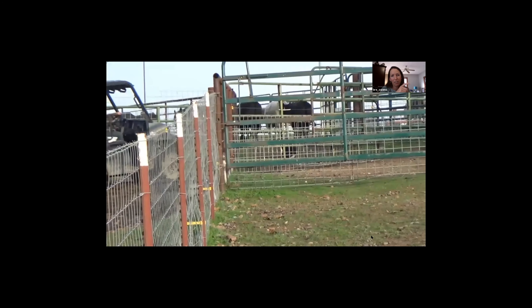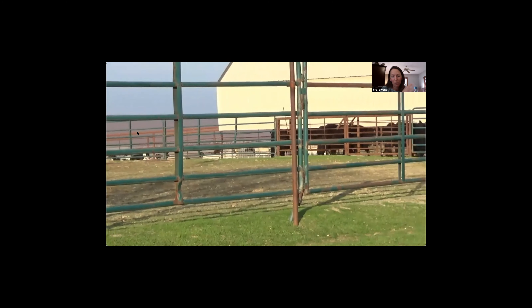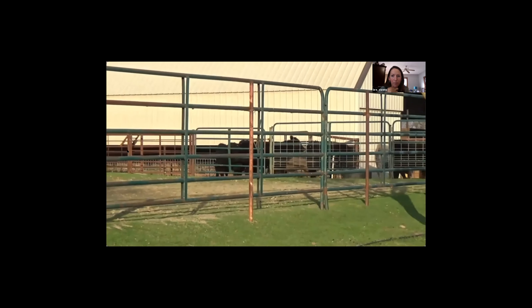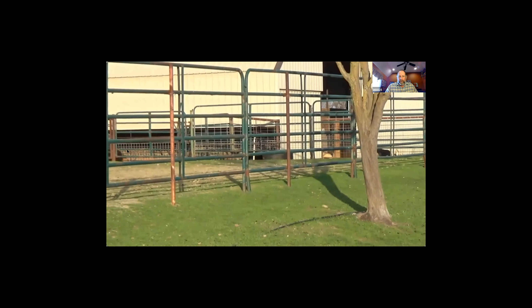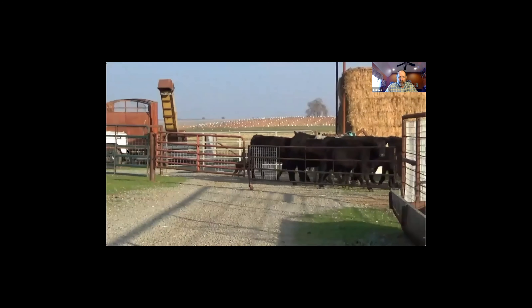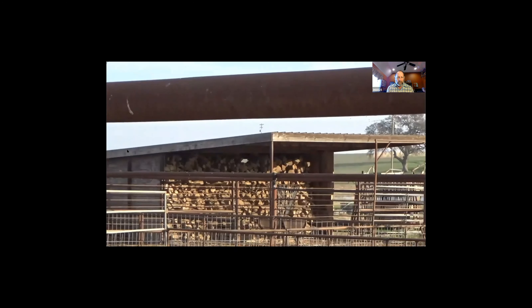How much do you let them make decisions off instinct versus working with commands? I like to work with commands because they have a plan and I have a plan - they need to follow my plan. Especially with trialing dogs, a lot of people's dogs learn the ranch and learn what to do. But we might want to bring them in a different way, so I'm always giving specific commands on where I want them to be - we're usually guiding them pretty well.